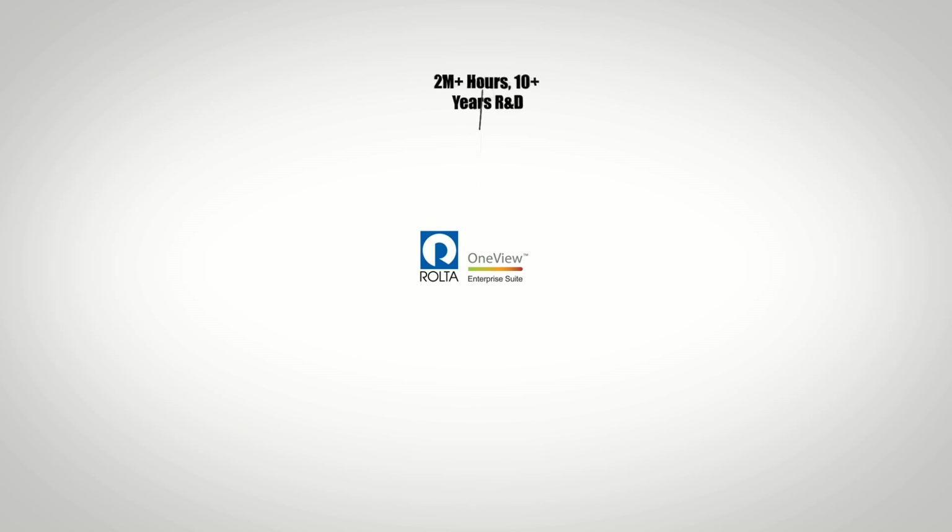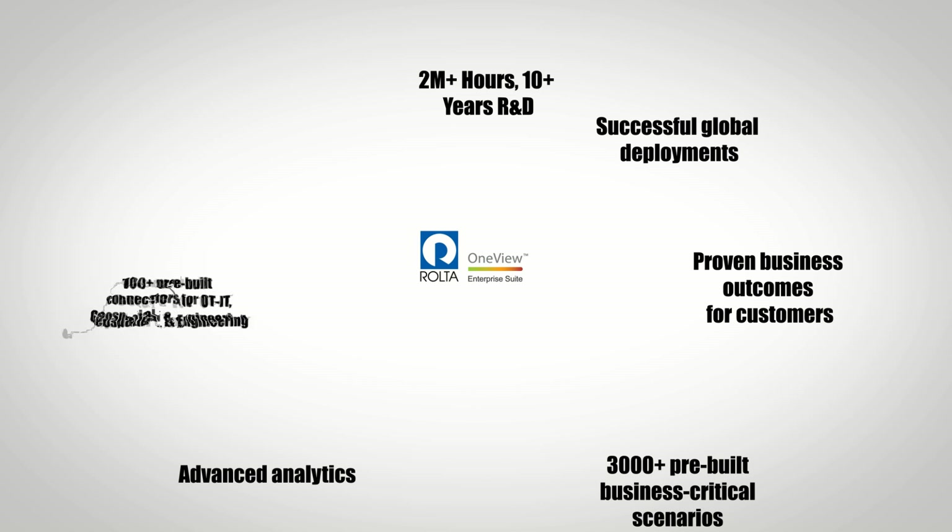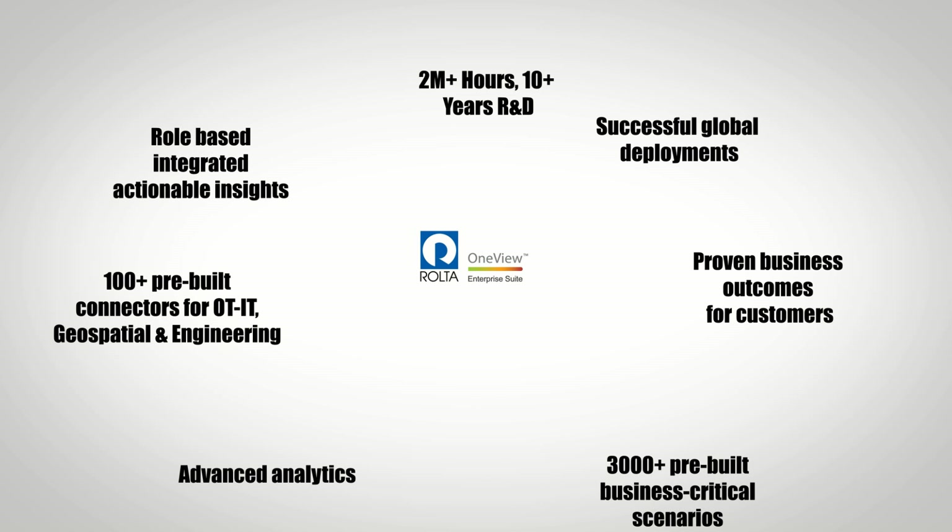Rolta OneView provides a comprehensive solution and is the natural choice for delivering a faster ROI, rapid implementation, a fixed price, dramatically lower TCO, and a proven business outcome.